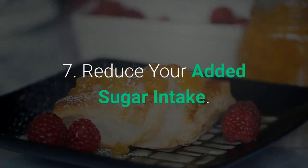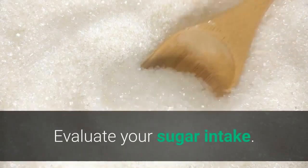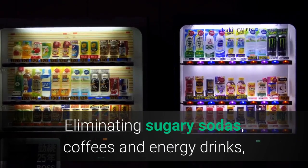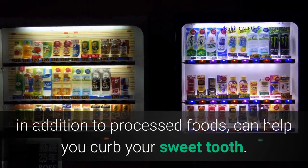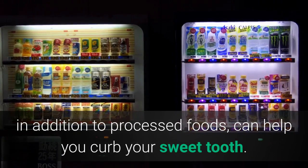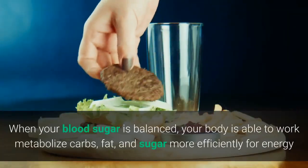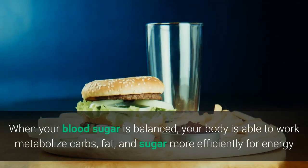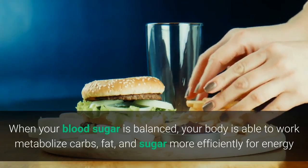Tip 7: Reduce Your Added Sugar Intake. Evaluate your sugar intake — eliminating sugary sodas, coffees and energy drinks, in addition to processed foods, can help you curb your sweet tooth. When your blood sugar is balanced, your body is able to metabolize carbs, fat, and sugar more efficiently for energy.